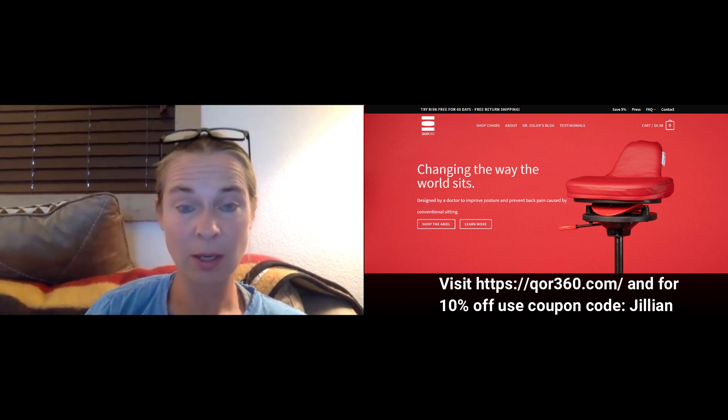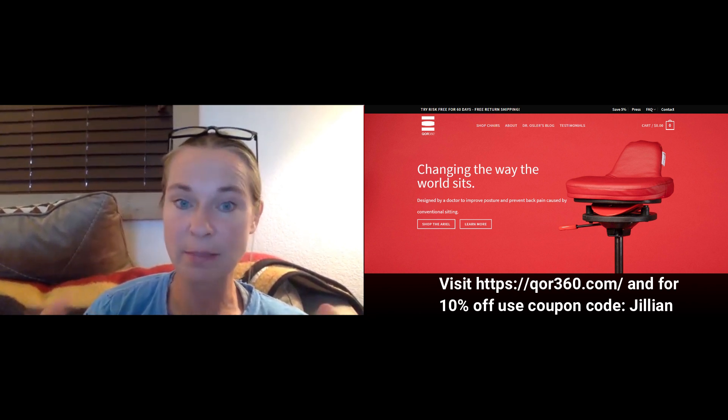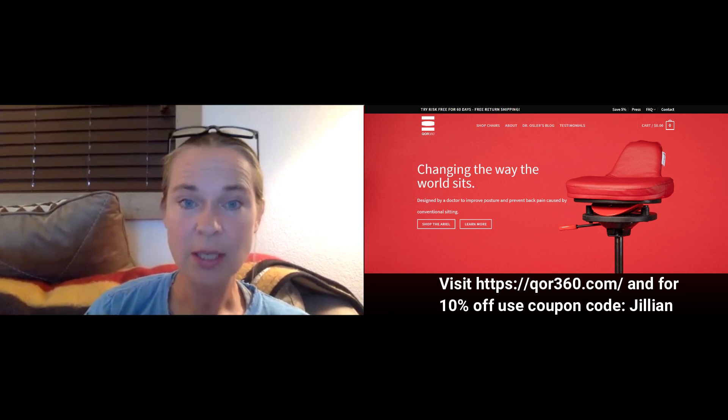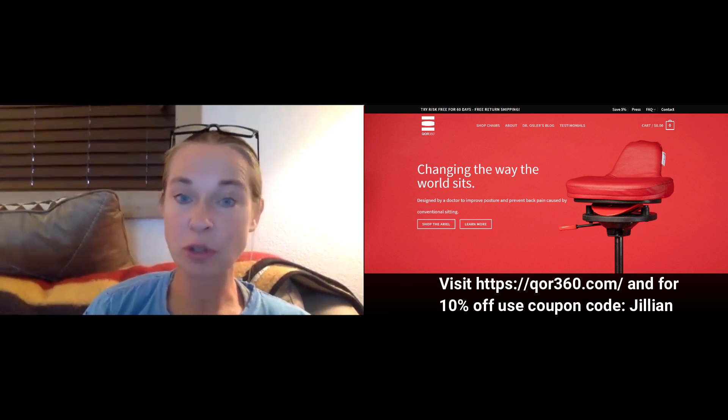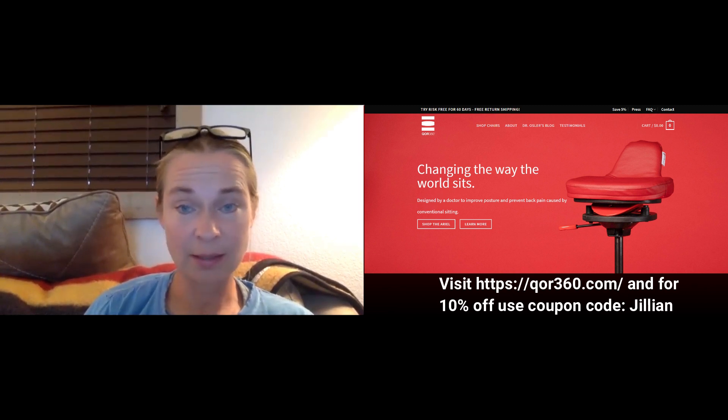If you're interested in one of these chairs, you can use my code which is 'gillium' — it gives you a 10% discount. I highly recommend it. It's similar to the Balamo chair but doesn't have quite as much motion, so it allows you to go slowly. It's also a chair you can sit at all day long while you're at your desk, working on the very muscles that you need to improve your riding.